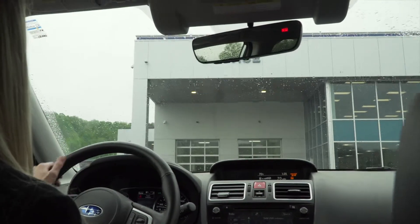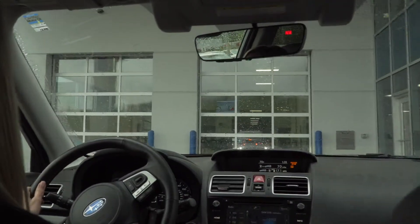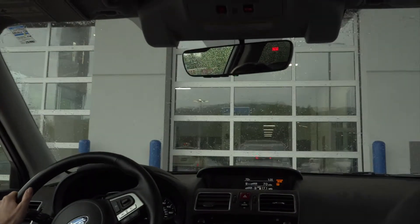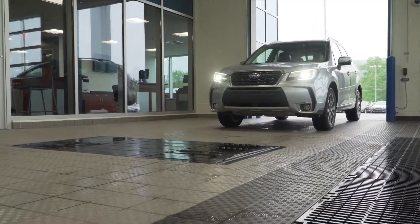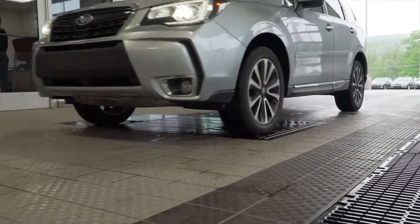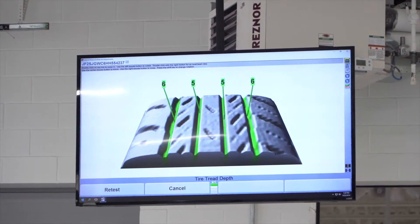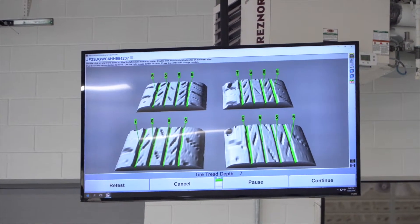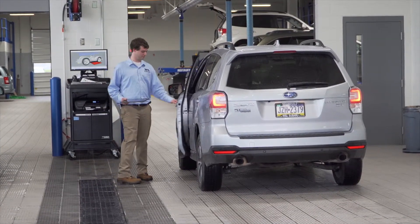Welcome to our new state-of-the-art service center at W&L Subaru. When you come for a visit to our service center, please pull up forward to the garage doors and they will automatically open for you. Continue forward into the service drive and you will be greeted by one of our friendly service team members.